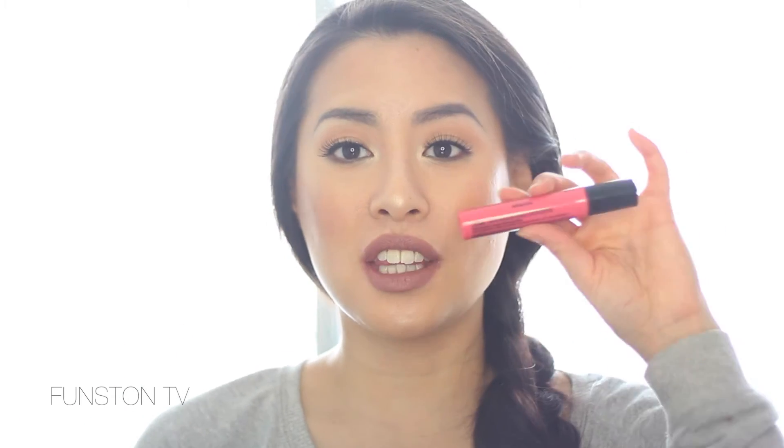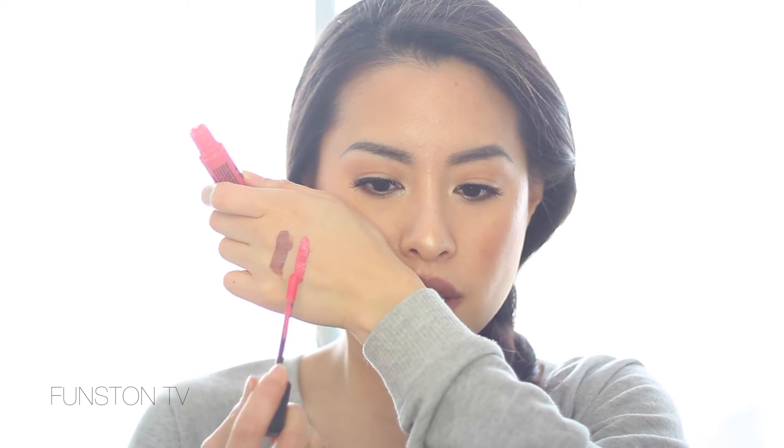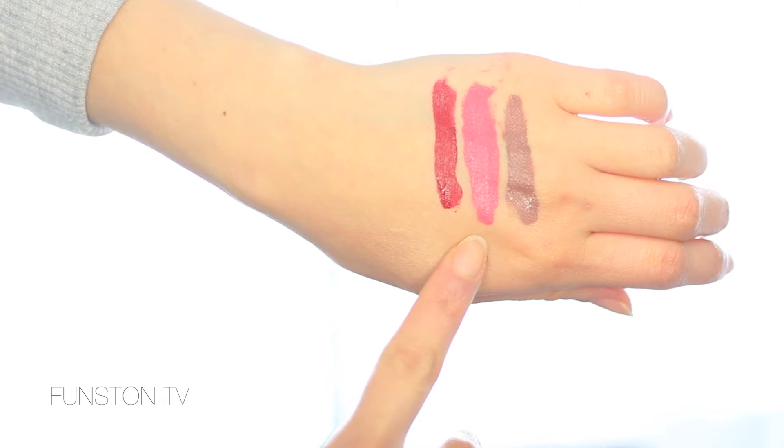The next one I got is called Life's a Beach — described as a bright coral, and that's exactly what it is. I'm super excited for summer to wear this one. It has a flat domed applicator. With this super bright color the application looks a lot streakier than the nude one, but maybe it's because it's brighter so it shows more. It looks very neon — actually it looks more neon on the hand than in the tube. These don't dry that fast but when they dry, they're really dry and hard to take off.